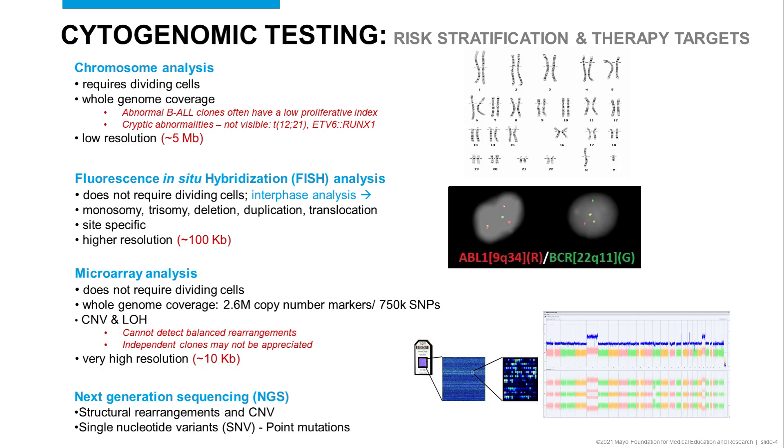Microarray analysis does not require dividing cells and is performed on extracted DNA. It's quite high resolution, on the order of about 10 KB, and what we can detect are copy number variants and loss of heterozygosity. You cannot detect rearrangements such as translocations. This does provide whole genome coverage — about 2.5 million copy number markers and 750,000 SNPs across the genome. Balanced rearrangements can't be detected, and independent clones might not be appreciated.